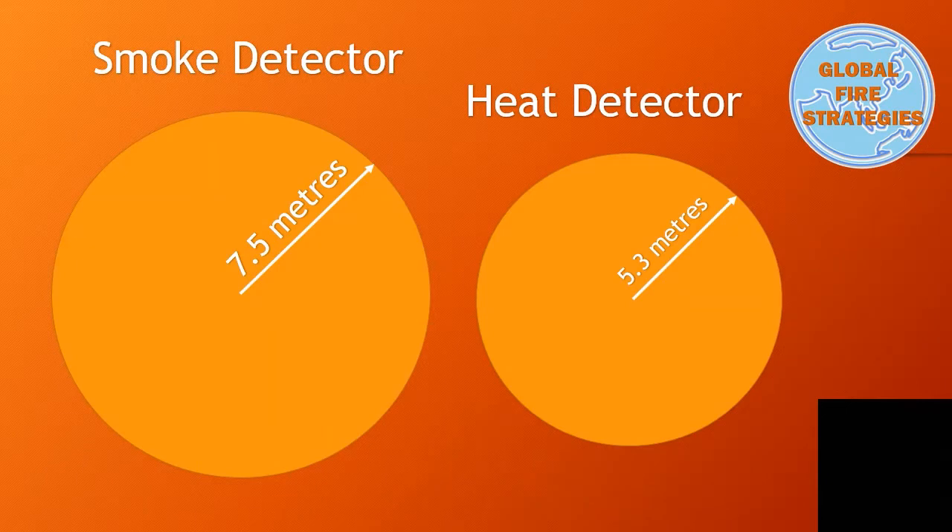As we know, for smoke detectors, the requirement is that any point in a room and a device should be within 7.5 metres, and that reduces to 5.3 metres for heat detectors. But the question is, where did those figures come from?